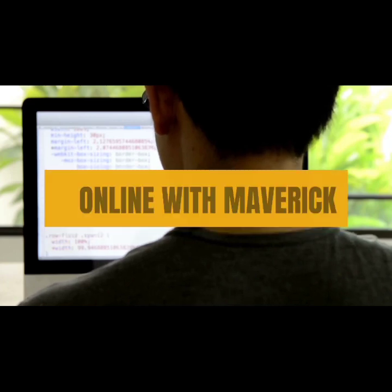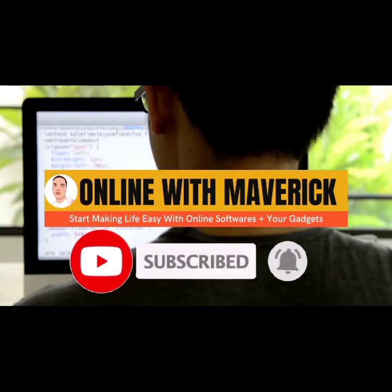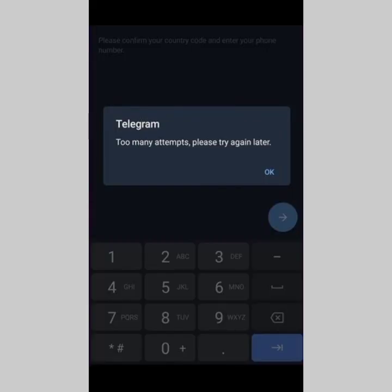The majority of my subscribers have asked me about this issue and how they can solve it. I'm going to give you recommendations based on when I experienced it and how I solved it. As a disclaimer, the way Telegram works is different based on location, so whatever I tell you today may or may not work for you depending on your region.